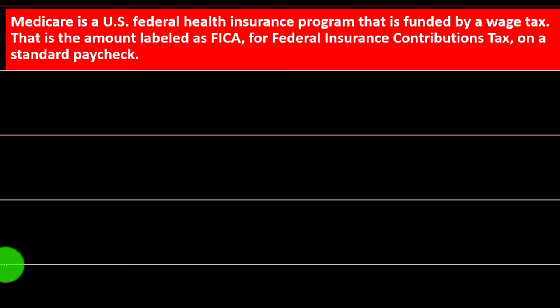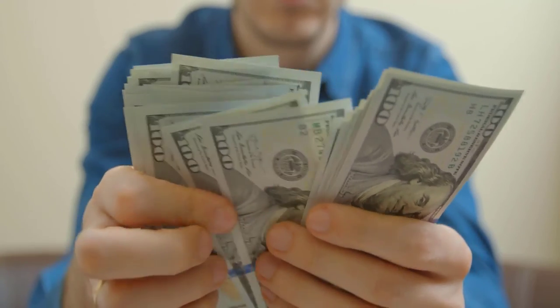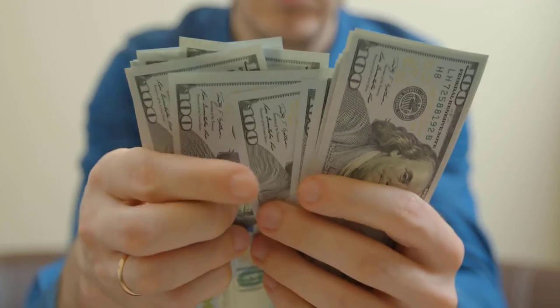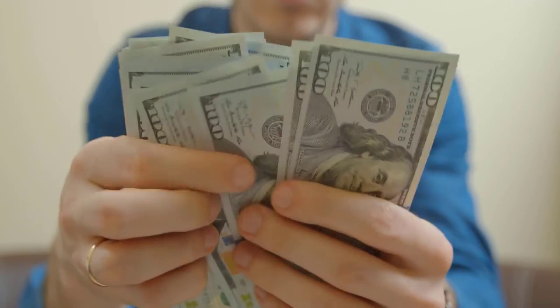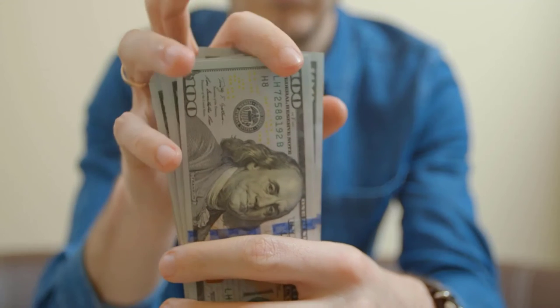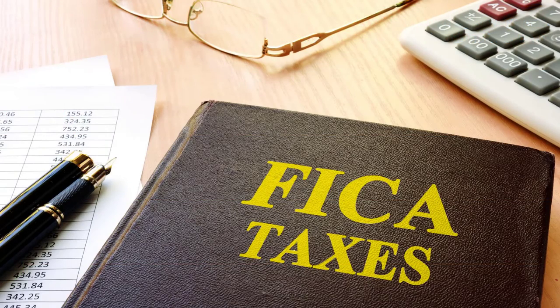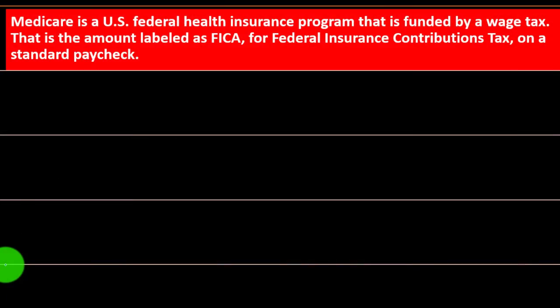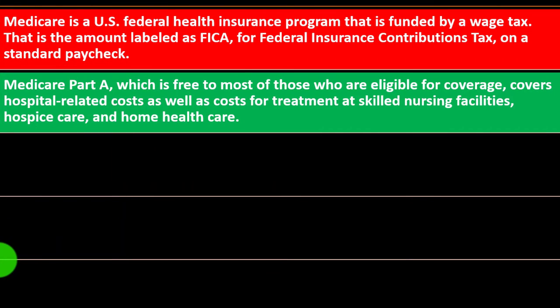Medicare is a U.S. federal health insurance program funded by wage tax. When you're working, payroll taxes are taken out of your gross wages, so your net wage has already had that amount removed and paid on your behalf to the government — matched on the employer side — or you may be paying via the self-employment tax if you have a sole proprietorship or Schedule C business. This amount is labeled as FICA — Federal Insurance Contributions Act — which is the overarching grouping that includes Social Security and Medicare taxes you see on your paycheck stub.